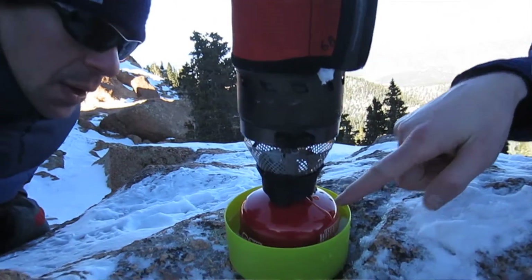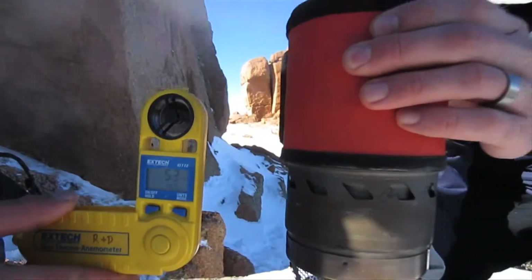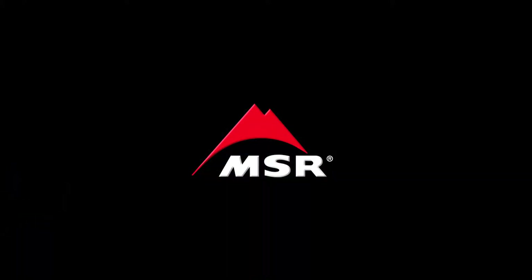We're at Pikes Peak, double cut, which is about 12,500 feet. Five to eight mile an hour gusts, and this stove doesn't really care — it's just boiling away. There we go, another easy one.